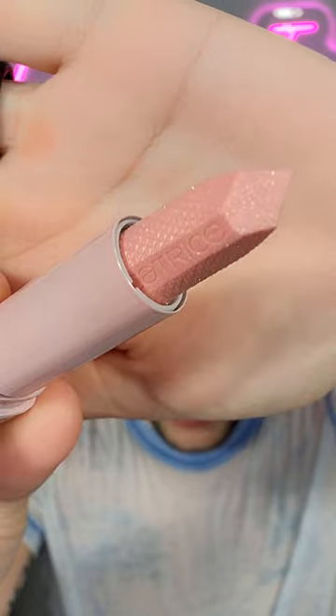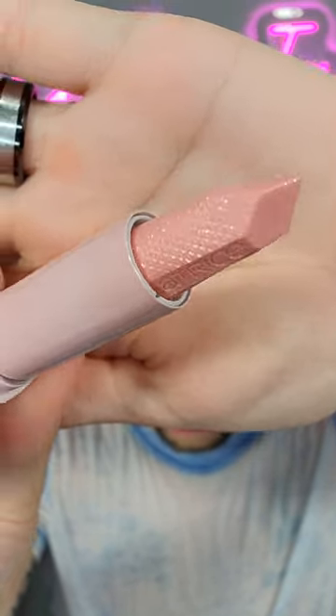The product itself is super shiny, and I love the pattern on it. That's super cute. Let's throw this on.